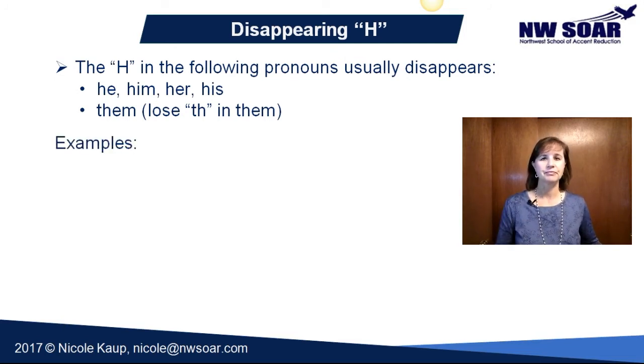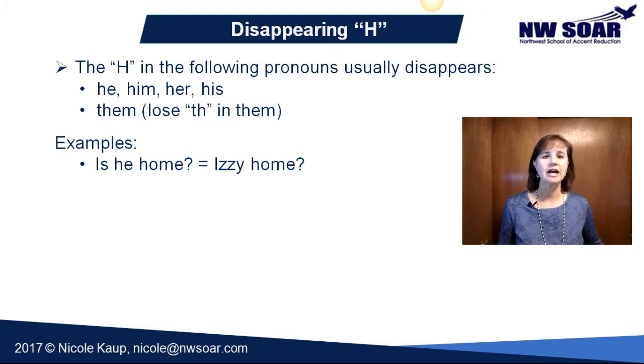I'll give you some examples. 'Is he home?' sounds like 'Izzy home.' You'll notice you did not hear that H — you did not hear 'is he home,' you heard 'Izzy home.'